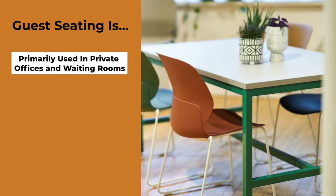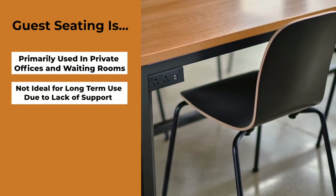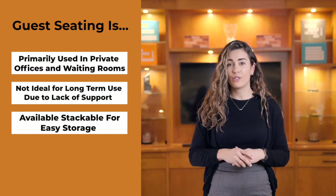Guest seating is great for a private office, a waiting room, or a reception area. They are not designed for anything other than short-term use due to the lack of support. An awesome thing about guest seating is they're available stackable, which is perfect for storage.